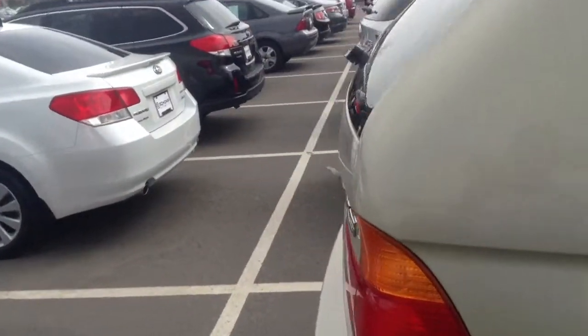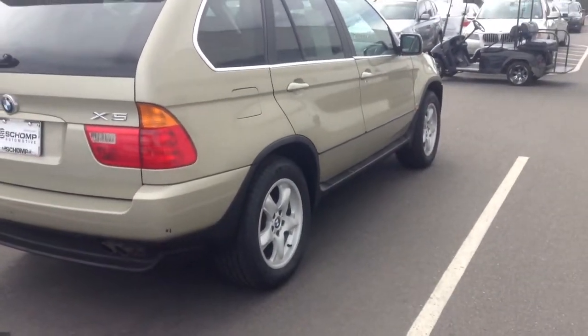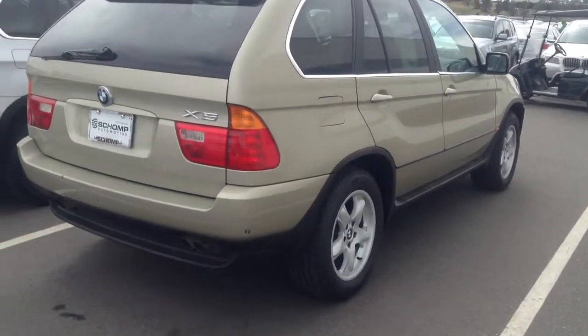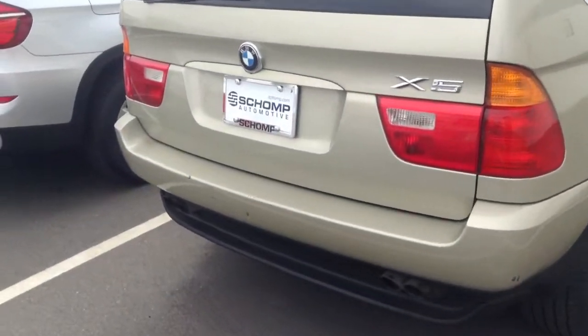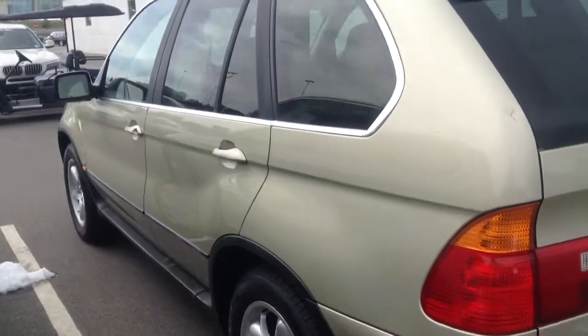At this point, I just kind of wanted to send you out a video, give you an idea of the condition. I know we have an appointment this afternoon, but just to give you something to look forward to here. The rear bumper has a little bit of markage on it, nothing too serious, but to be expected that there's some wear and tear on an older vehicle.